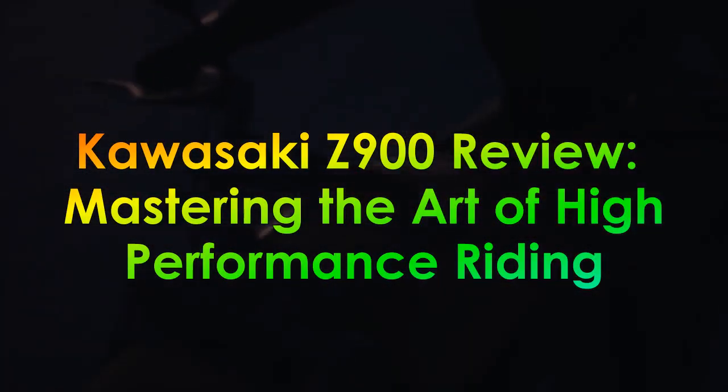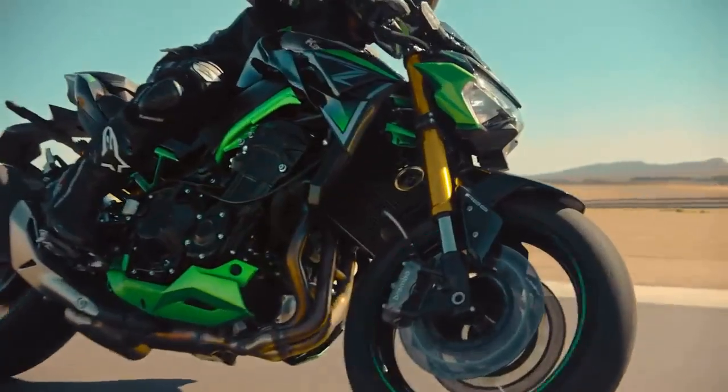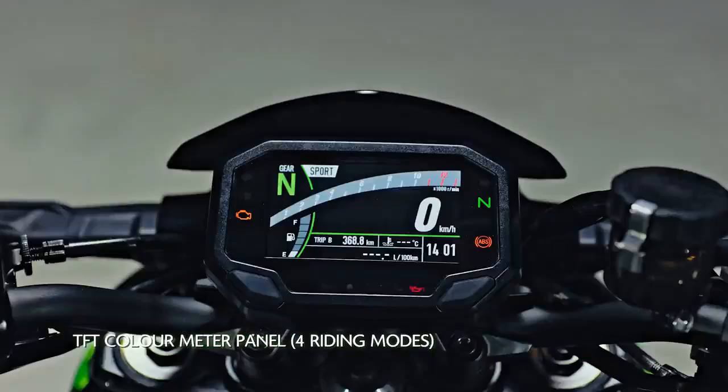Kawasaki Z900 Review: Mastering the Art of High-Performance Riding. In the realm of high-performance motorcycles, the Kawasaki Z900 stands as a testament to the harmonious fusion of design excellence, engineering prowess, and a rich racing heritage.